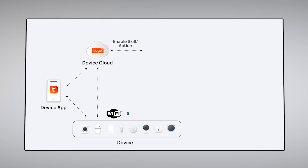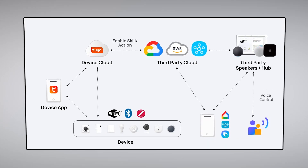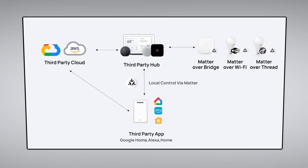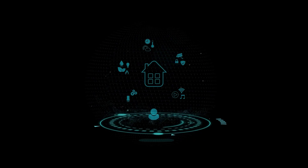Your choice depends on your specific needs and preferences. Consider what you value most in your smart home setup and you'll find the perfect fit. Thanks for watching — if this video helped you navigate the world of smart home protocols, please like and subscribe.